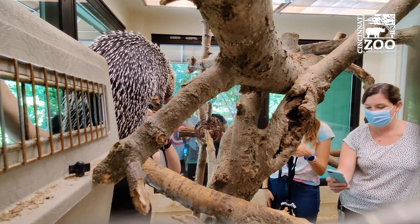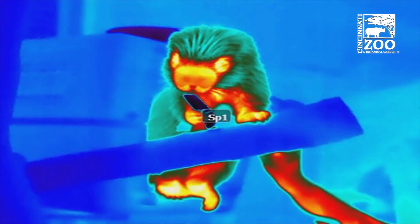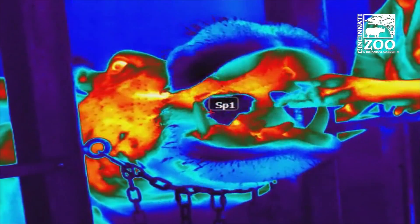The cool thing about being at the zoo is we have access to a lot of different animals with a lot of different physical attributes — with fur, without fur, a lot of blubber, not a lot of blubber. So we can see how this camera works with all those different animals. To our knowledge, this is the first time this particular technology has been applied to any wildlife species.